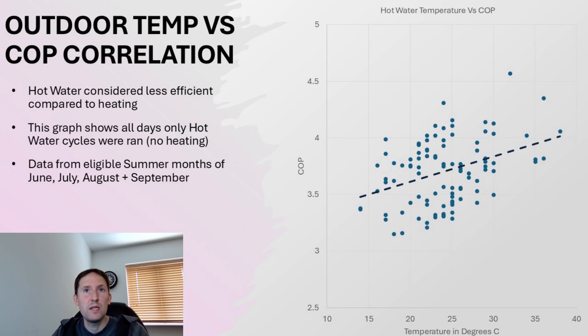On the topic of outdoor temperatures, let's explore this further. Here we have a graph showing every day where only hot water has been used. I didn't mix and match hot water and heating data, as the accepted rule of thumb is that hot water is less efficient than heating. Therefore it's just data from June, July, August, and September populating these graphs — the summer months where no heating was used. There is a clear correlation between outdoor temperature and efficiency, meaning there can be an advantage to running hot water cycles at warmer times of the day.